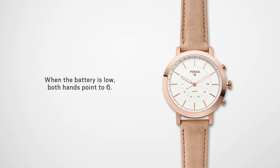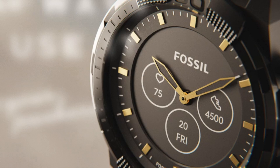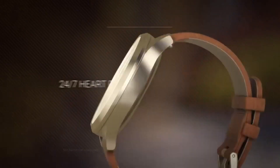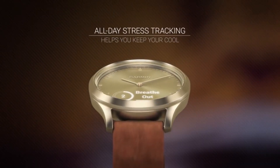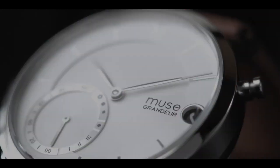Welcome to my channel Proper Watches. If you are looking for the best new hybrid smartwatches based on specifications, you are in the right place. I included all the links in the video description below. Now, let's get started.